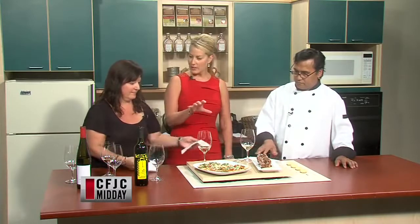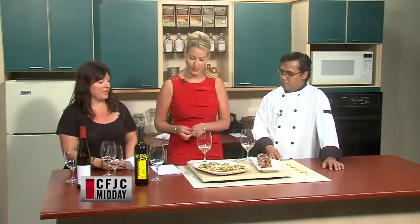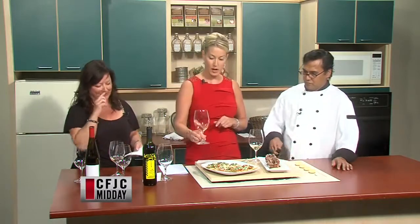I decided that we would do something with curry and Gewurztraminer because it's just such a perfect food pairing, and then we decided on beef and a Cabernet, a big red — two of my favorite combinations. Let's give this white a try and then we'll have a little bit of the vindaloo, as they say.